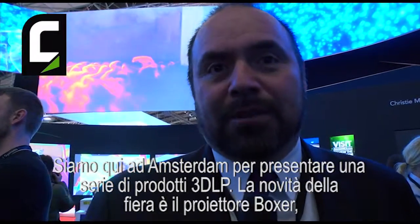Hi, my name is Mike Garrido. I'm the Senior Product Manager for 3DLP at Christy Digital. Here we are in Amsterdam, 2015, showing a series of products in the 3DLP line.